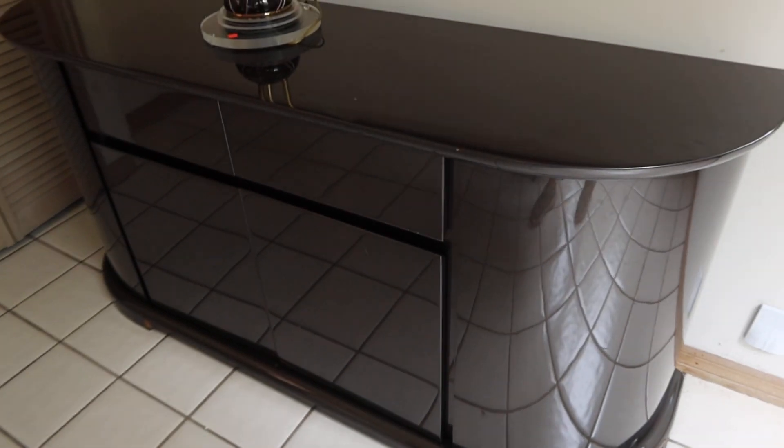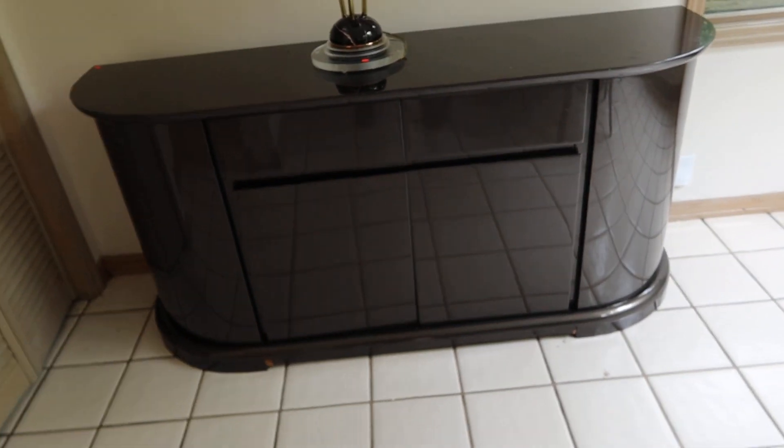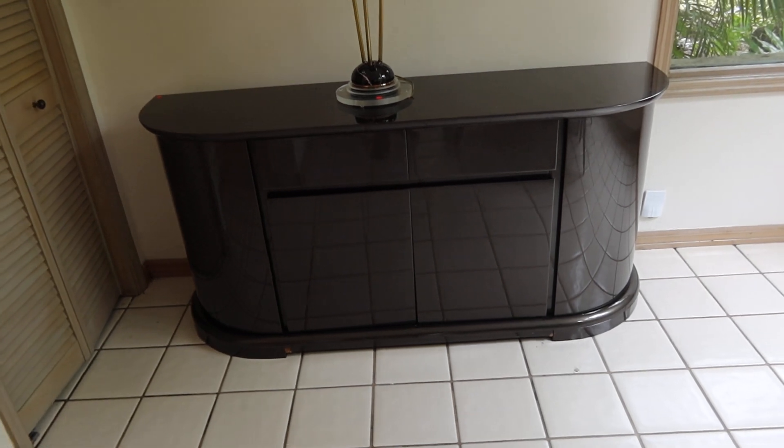They have two drawers on the top and two doors on the bottom for storage. Kind of hard to see. Same color as the chairs.